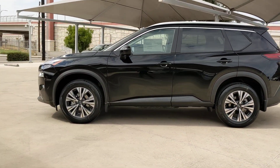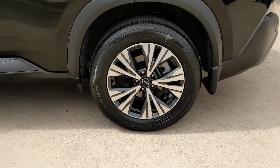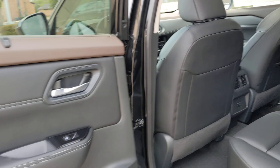Pre-collision system, lane departure warning, keyless entry, backup camera, keyless start, lane-keeping assist, remote engine start, satellite radio, adaptive cruise control, heated mirrors.